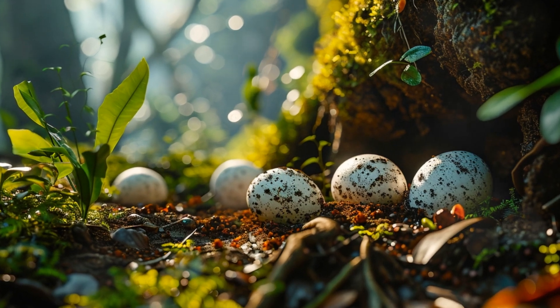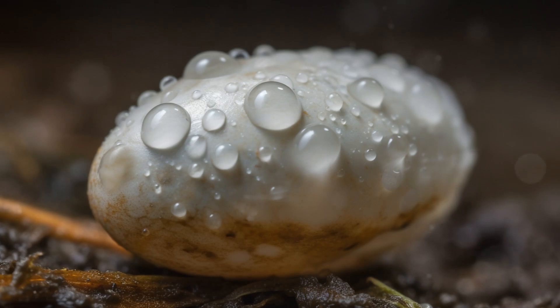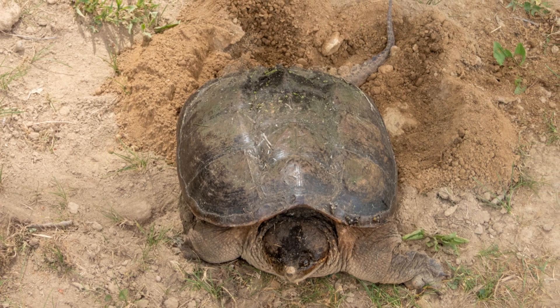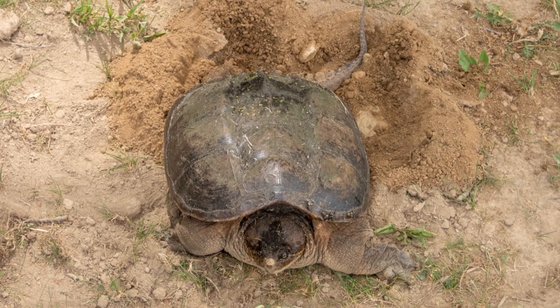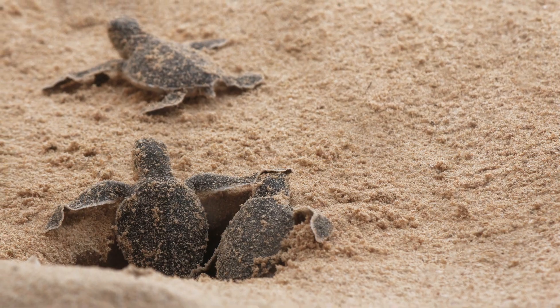So, can snail eggs hatch in cold weather? They may not hatch while it's still cold, but these incredible survival strategies ensure that when the warmth of spring arrives, a new generation of snails will emerge ready to continue their cycle of life. Isn't nature remarkable?